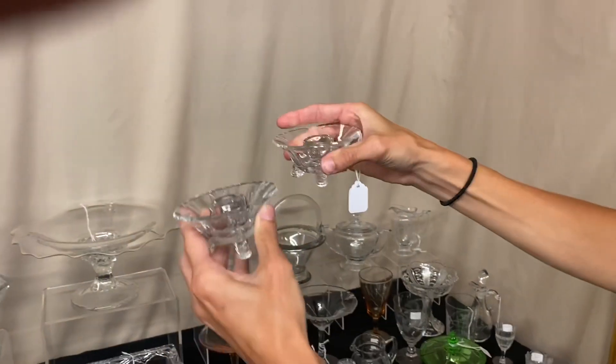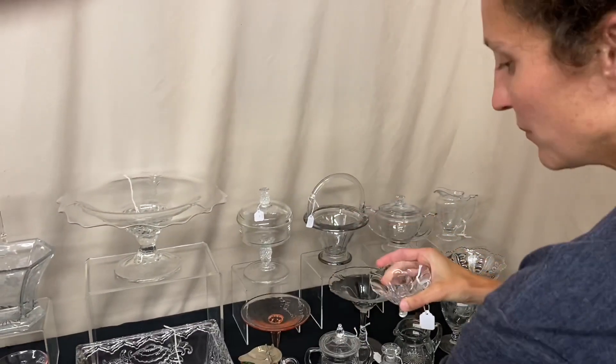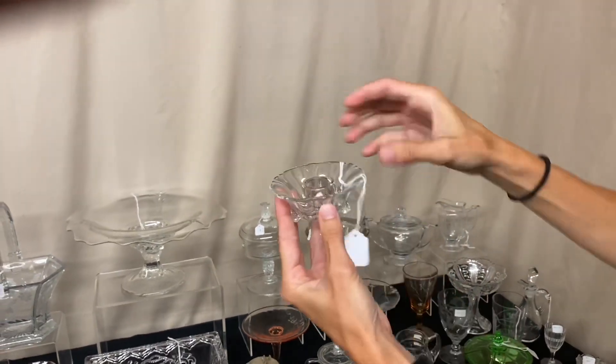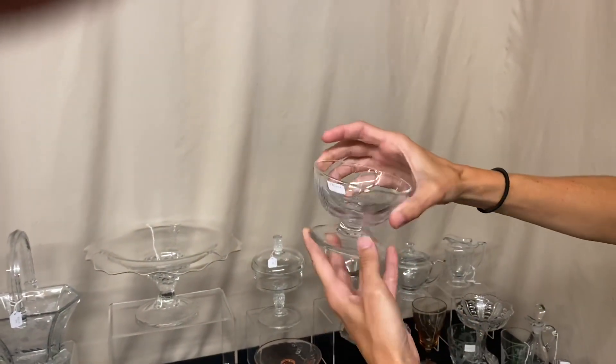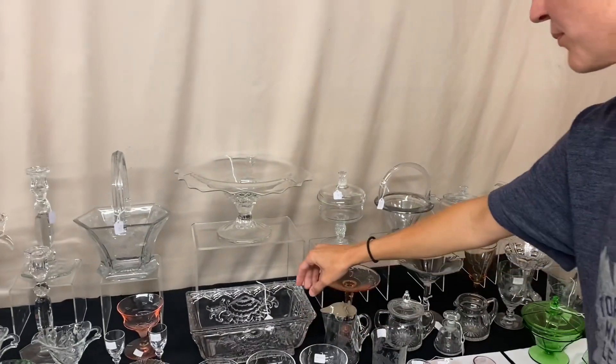These are little dolphin-footed nut cups, but they have candle holder inserts on the inside. They are in the Queen Anne pattern, and the price is $65 for the pair. We have three Plantation sherberts — all three in great condition and they're $65 each. These are the pressed sherberts, the ones that are hard to find.